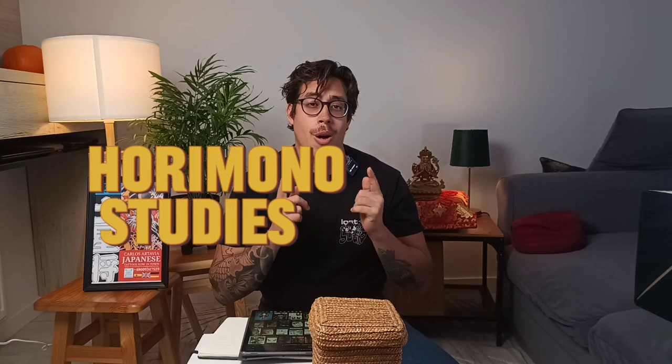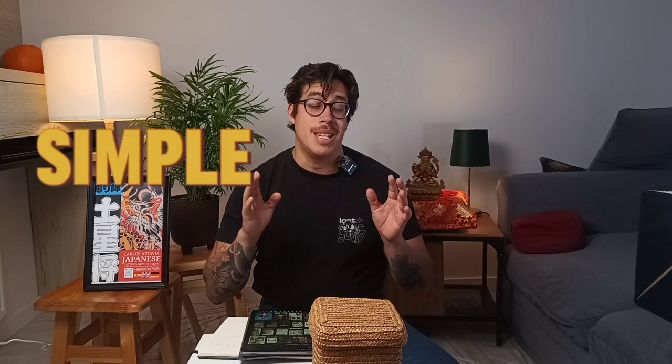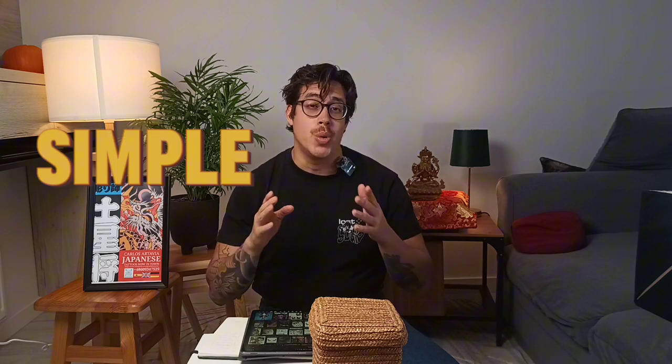Welcome to my podcast, Harimon Studies. I'm Carlos. Today we're going to speak about a very interesting topic. It's Mikiri. No, I'm joking. It has quite sophisticated Japanese terminology and names, but we're going to try to make it as simple as possible. That's what we're doing during these videos.